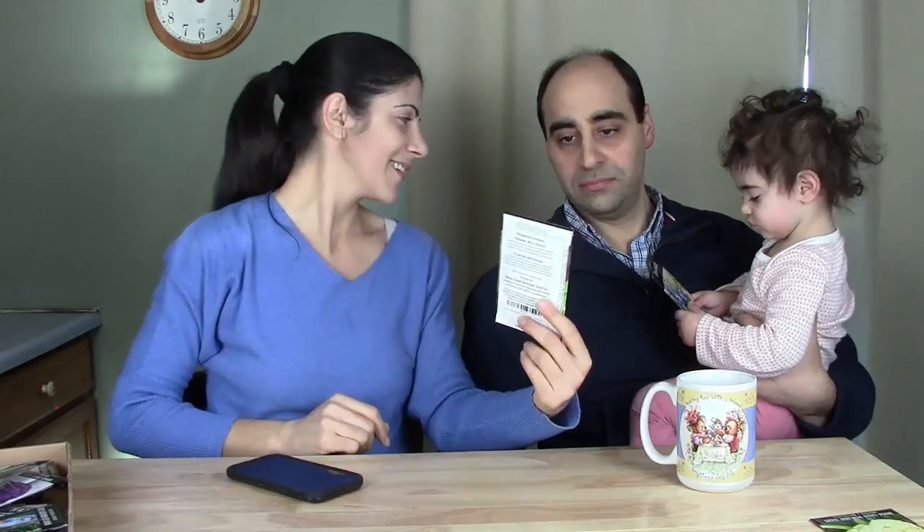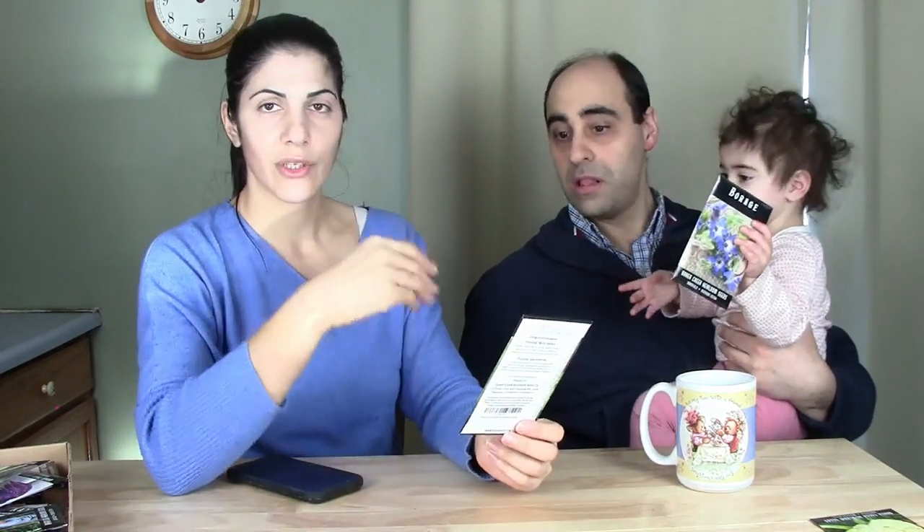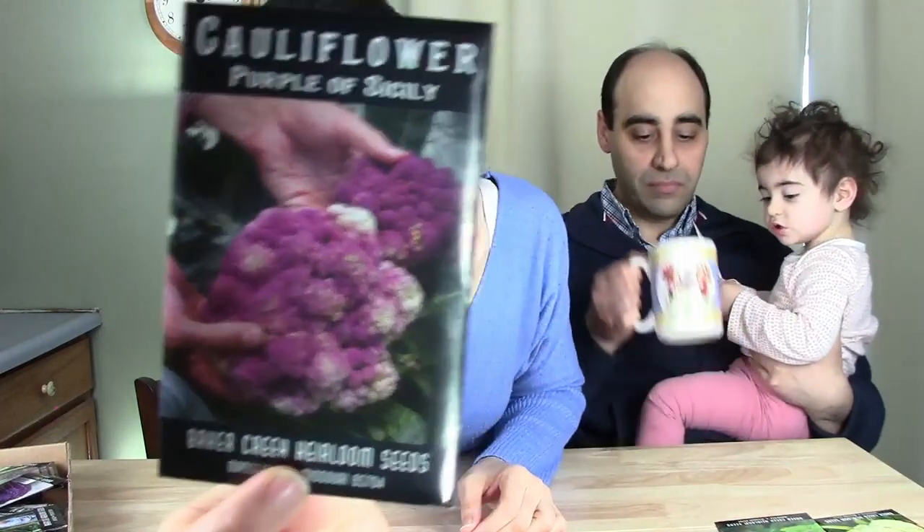This is oregano — Wild Za'atar. I've been looking for this variety specifically. We had a patch of oregano but I converted that area into a flower bed and decided to start fresh. I got two different varieties; this one is the Lebanese style I grew up with — great on sandwiches or Lebanese pizza.